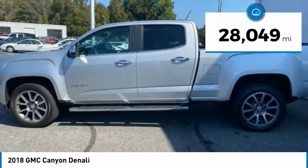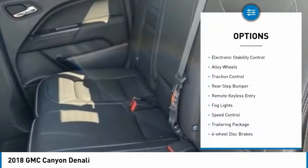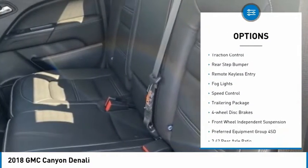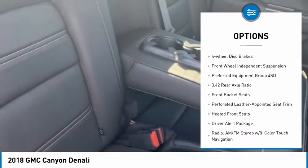This vehicle has less than 30,000 miles. Here are some of this vehicle's great options: electronic stability control, alloy wheels, traction control, and rear step bumper.